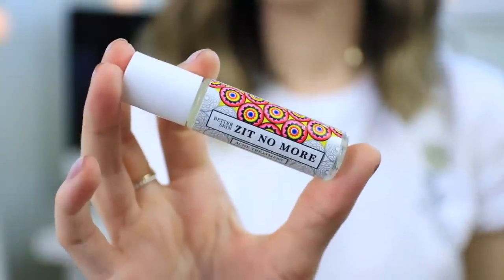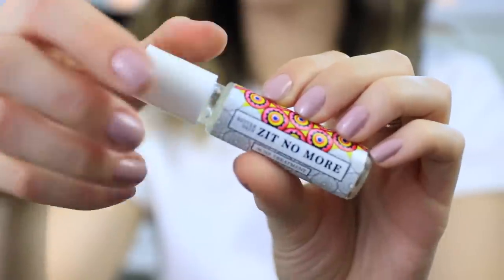I will start out with skincare related products first because that's actually the majority of products I have to show you. The first thing is an acne spot treatment — this is by Better Skin, it's called Zit No More. It's a small salicylic acid acne treatment. This company is cruelty free, and I use this almost on a daily basis, especially right before I go to bed. I actually see a huge difference when I use this and my skin is so much more clear. I usually get lots of little pimples on my forehead, and I wake up with my skin looking so much better.